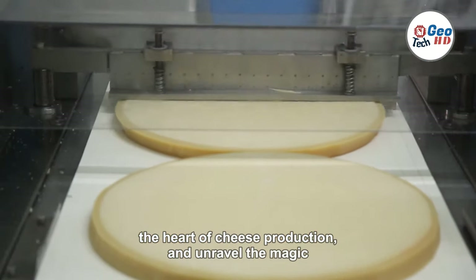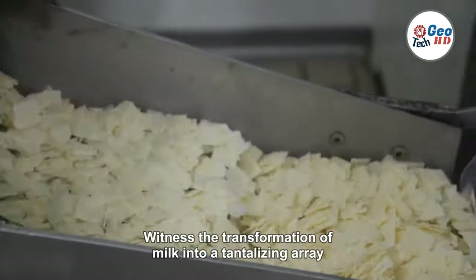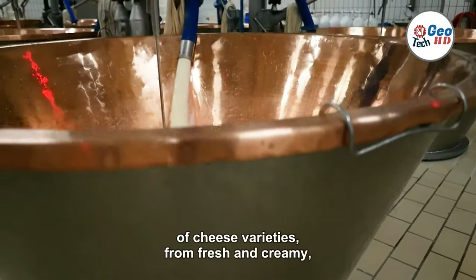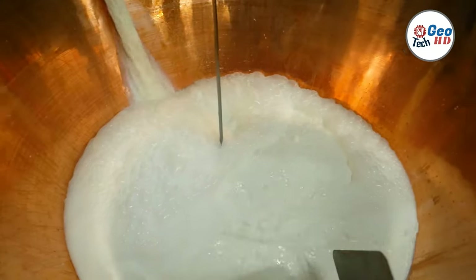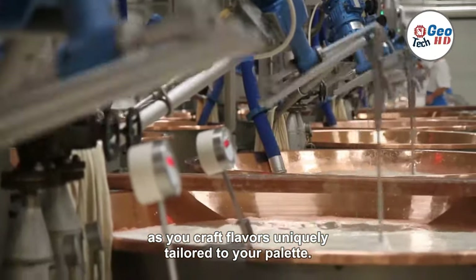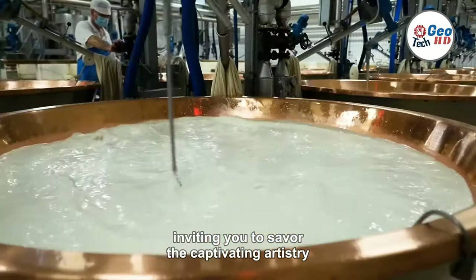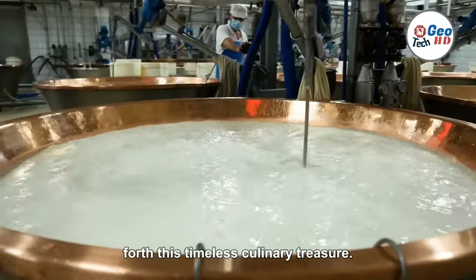Discover the allure of Wisconsin, the heart of cheese production, and unravel the magic behind the largest cheese factory in the world. Witness the transformation of milk into a tantalizing array of cheese varieties, from fresh and creamy to aged and sharp. With recipes at your fingertips, embark on your own cheesemaking adventure as you craft flavors uniquely tailored to your palate. The world of cheesemaking beckons, inviting you to savor the captivating artistry and delectable science that brings forth this timeless culinary treasure.